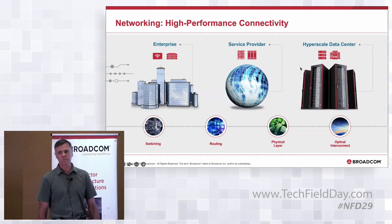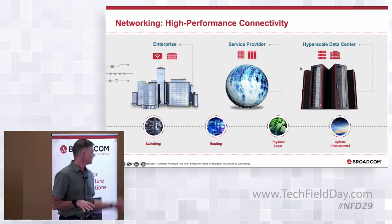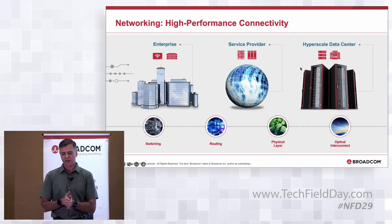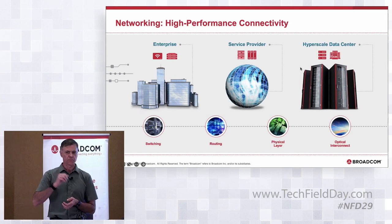We have products specifically focused on different networking segments: enterprise, service provider, and hyperscale data centers. Switching and routing products come from the business unit I'm in — CSG, or the Core Switching Group. We also have physical layer products: SerDes, retimers, optical DSPs, and optical components. We manufacture and supply lasers, modulators, and optical transceivers.